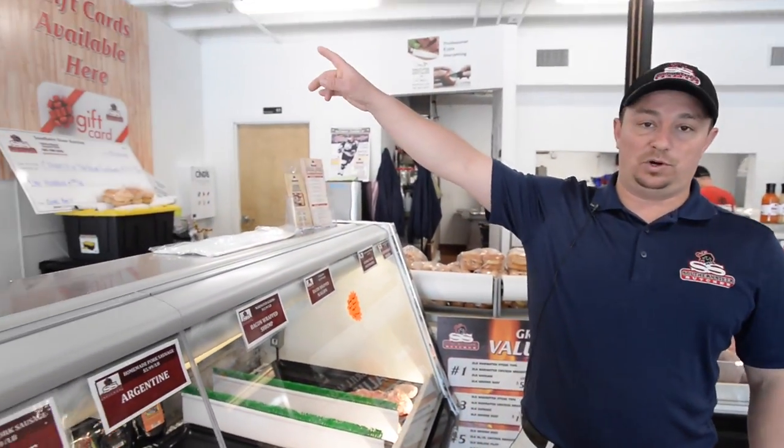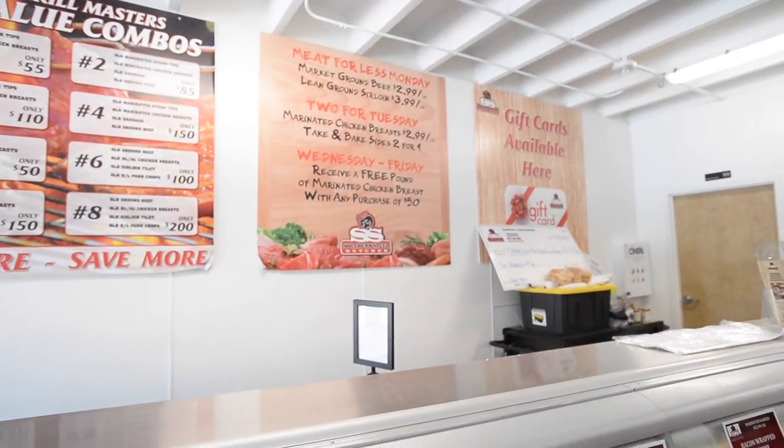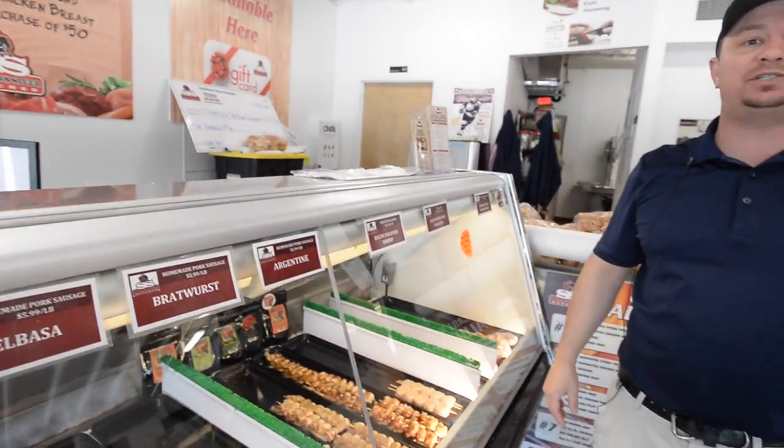We have a great rewards program here. It's free to sign up — just your phone number and email. Every single Monday our ground beef is half off. Every Tuesday, marinated chicken breasts are half off at $2.99 a pound. Wednesday through Friday, spend $50 and I'll give you a free pound of marinated chicken breasts on the house.